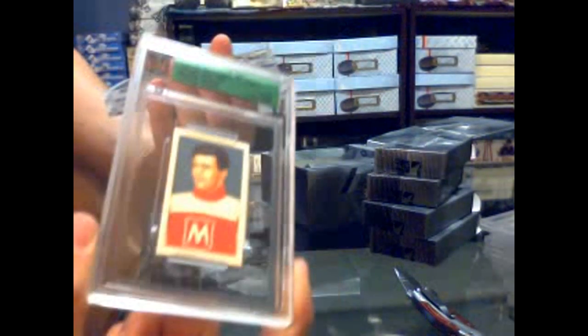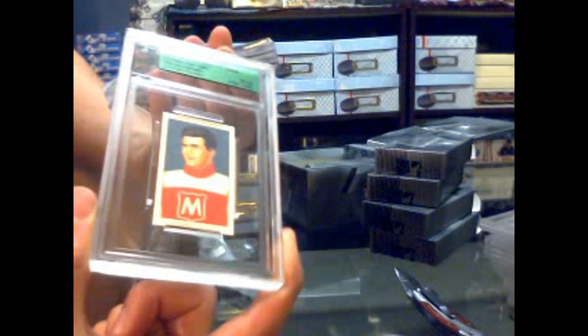We've got a base card number fifty of fifty-four: Maurice 'The Rocket' Richard. We've got an Ultimate Goalie auto and memorabilia silver numbered fifteen of nineteen with a two-color jersey: Timmy Thomas.